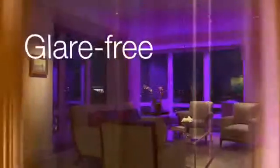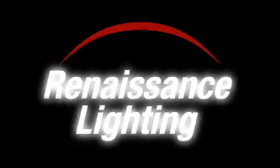Imagine architectural lighting in any color, glare-free, without visible light sources. Complete control over color and intensity. Lighting with exceptionally long life and low environmental impact. This is Renaissance Lighting.